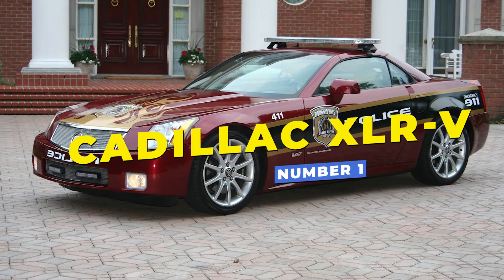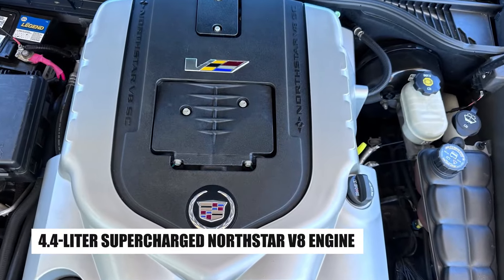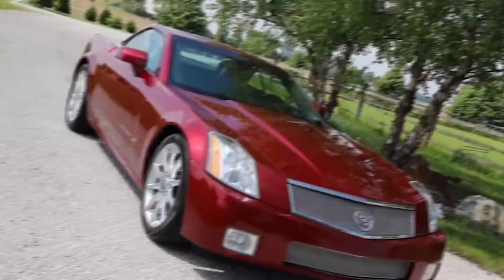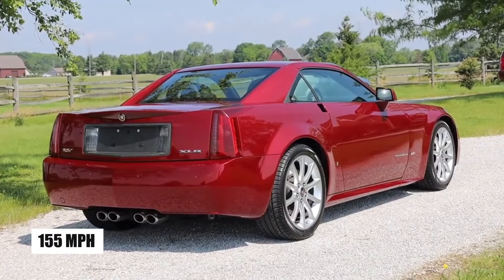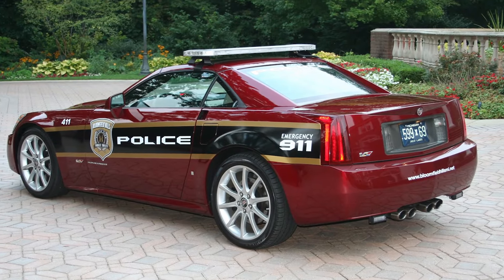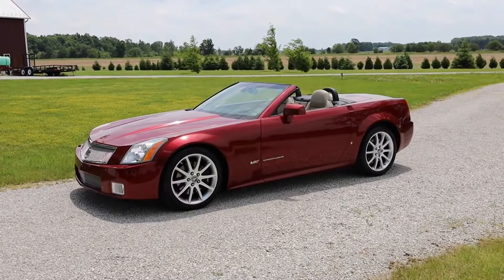The Cadillac XLR-V, our number 11, is a luxury high-performance roadster from the United States. It's powered by a 4.4-liter supercharged Northstar V8 engine — regarded as one of the most unreliable series production engines — which delivers 443 horsepower and can reach speeds of up to 155 mph. Known for its sleek design and swift acceleration, it was occasionally adopted by some US police departments for high-speed pursuits. However, its use in law enforcement was rare due to its premium build and price.